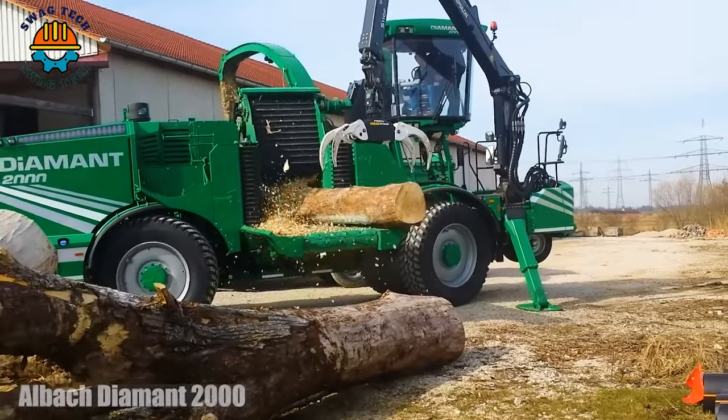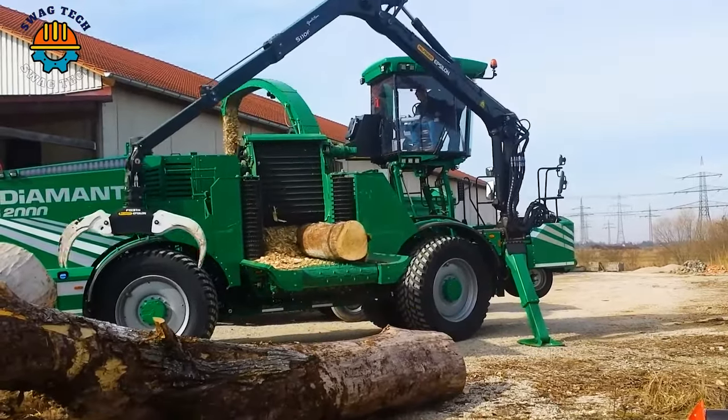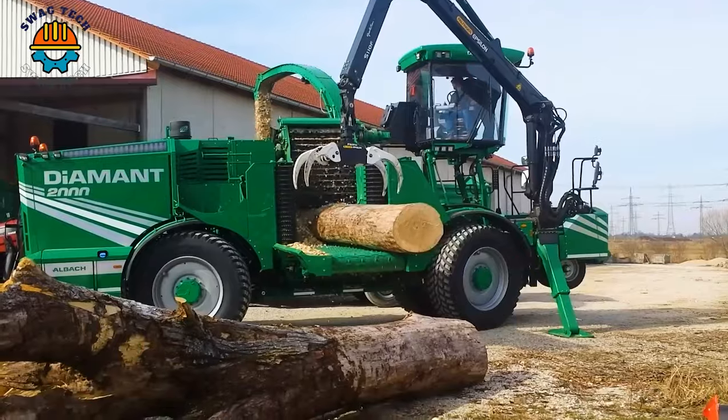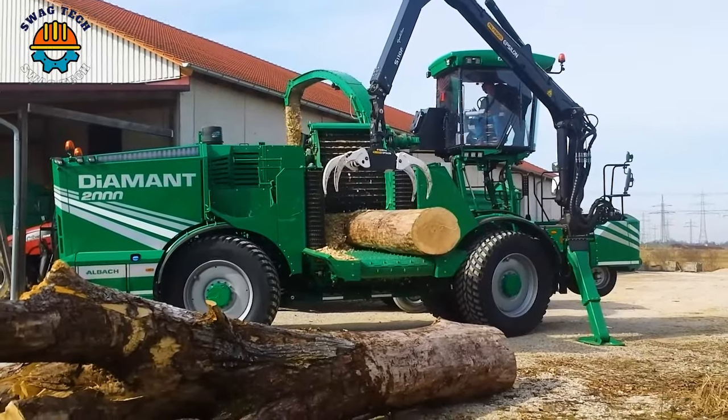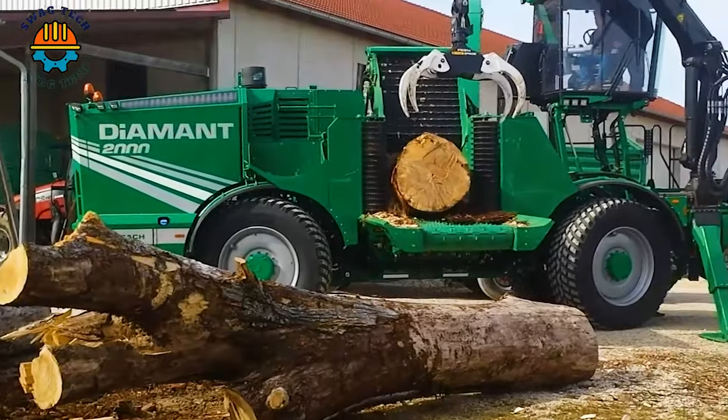The Olbach Diamond 2000 is an advanced wood chipper that plays an important role in the forestry industry, capable of turning large tree trunks into high-quality wood chips efficiently and with impressive capacity.